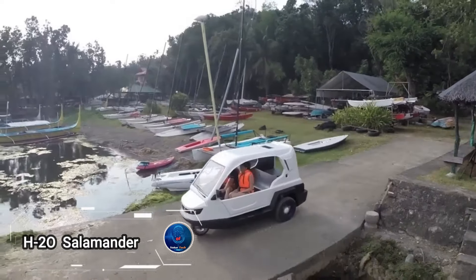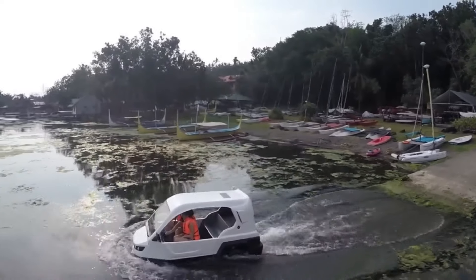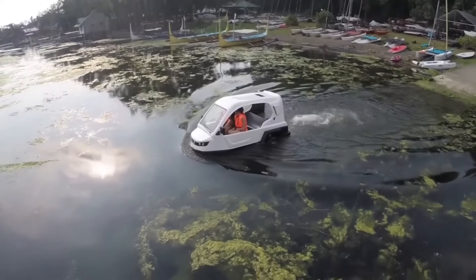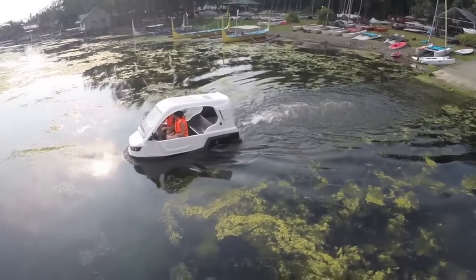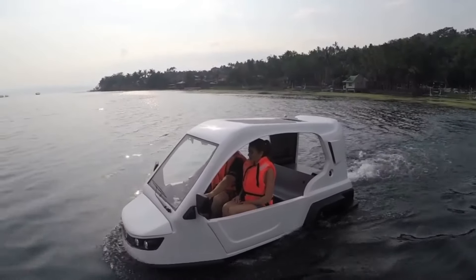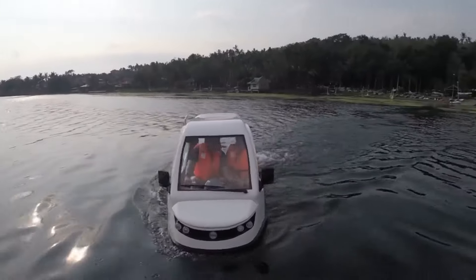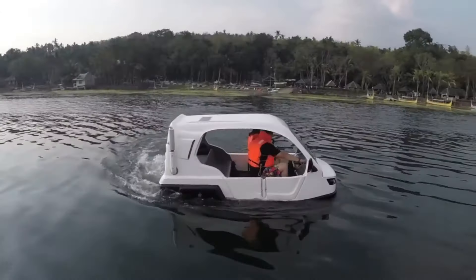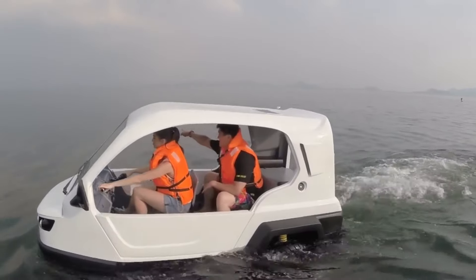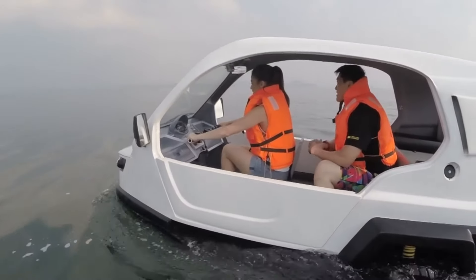Prepare to be amazed by the H2O Salamander — the world's first amphibious trike, proudly crafted in the Philippines. More than just a fun vehicle, it's a game-changing solution to a critical problem faced by the 26,000 small Filipino settlements nestled in flood-prone areas. Designed for tasks like evacuation, delivering humanitarian aid, and patrolling, the H2O Salamander is a lifeline in times of crisis, with speeds reaching up to 80 km/h on land.